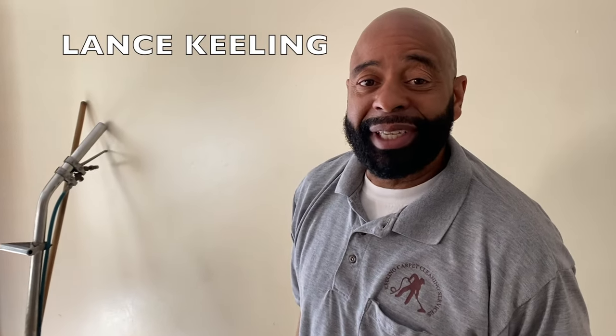How you doing, I'm Lance, Keeling Carpet Cleaning Service and we're here to tackle a job as far as carpet cleaning. I'm going to show you all the phases that we go through to clean the carpet. This particular job here is a three-phase process and I want you to just pay attention right along with me. I'll show you how to get it done.